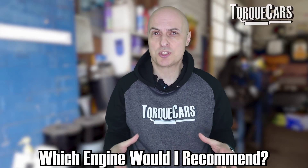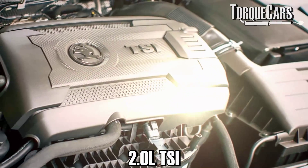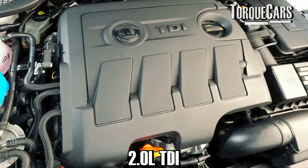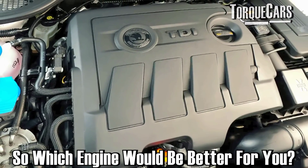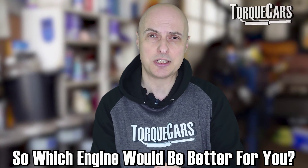A really interesting question came up on the channel - someone was asking which engine I would recommend. They were looking at a Skoda Octavia, I think it was the VRS model, and there were two engines on their shortlist: the two-litre TSI and the two-litre TDI. So it's really a question of which engine would be better for you - the diesel or the TSI.